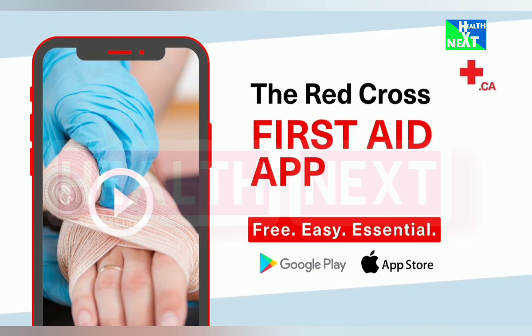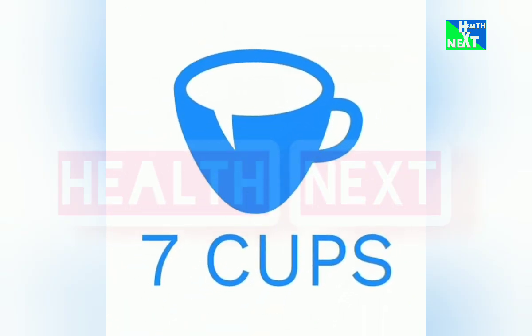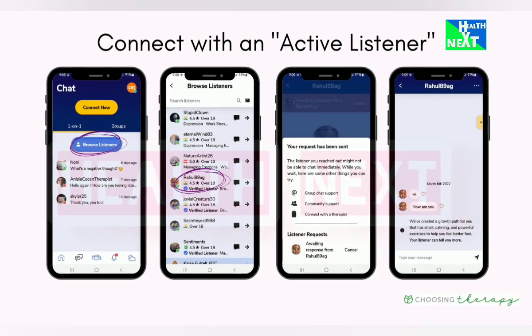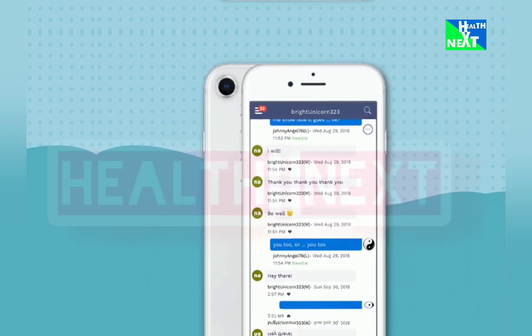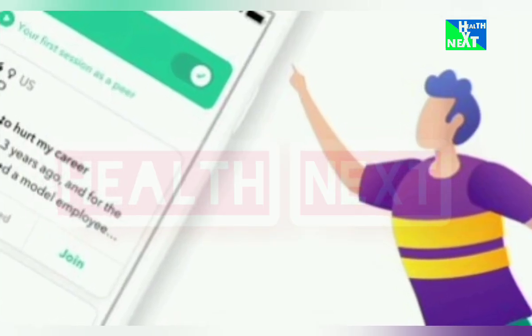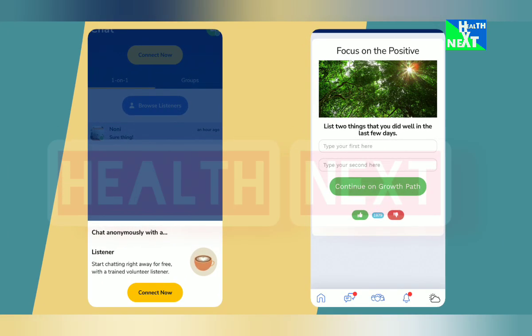Number 14: Seven Cups. Feeling lonely or needing to talk? Seven Cups connects you with trained listeners who offer emotional support in a non-judgmental space. This is going to help you combat loneliness, find support through anonymous chats, and prioritize your mental well-being.